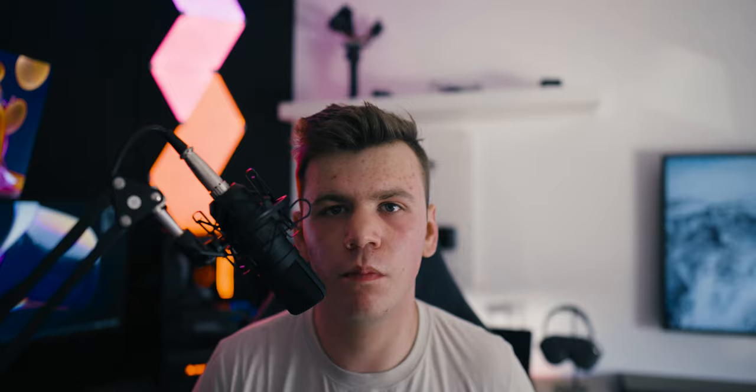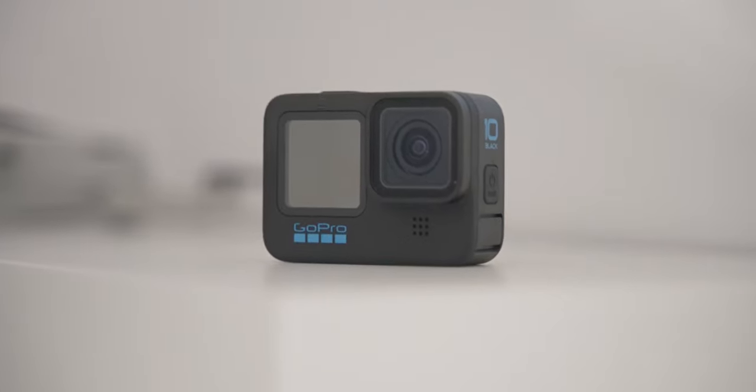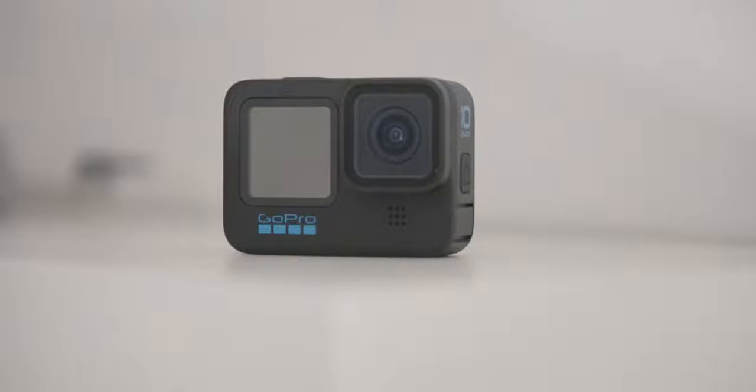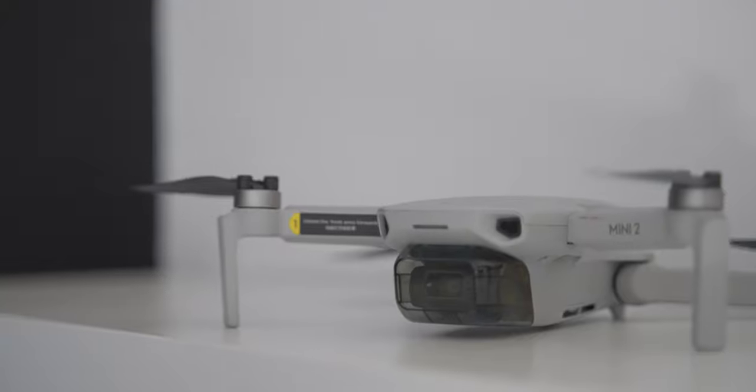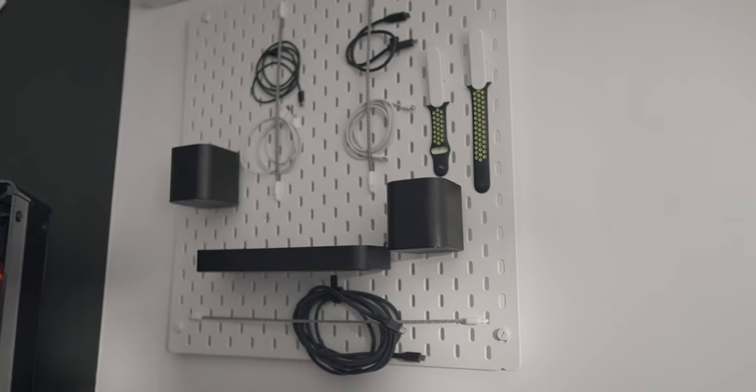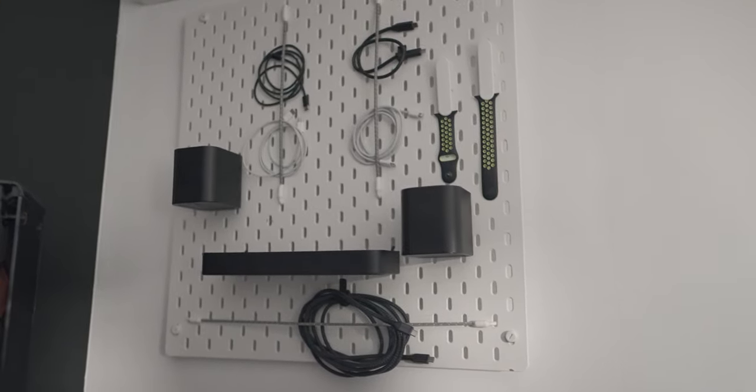Next up is my gimbal — I have the DJI RS 3 combo. My next camera is the GoPro Hero 10. I also have a DJI Mini 2 drone — I didn't buy the DJI Mini 3 Pro, and for now I don't use the drone as much. You might have already seen it behind me: it's an IKEA pegboard with boxes, SD cards, bricks, batteries, cables, and my Apple Watch bands. It looks really nice and is a great part of my setup.